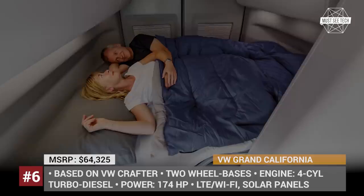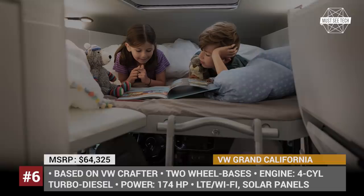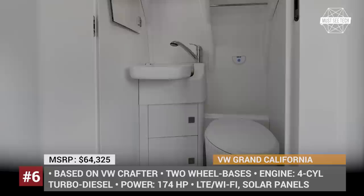The new Grand California comes equipped with a rear double bed and a skylight above, an optional front bunk bed for children, swiveling front chairs, and a complete kitchen with a pull-out 70-liter fridge.